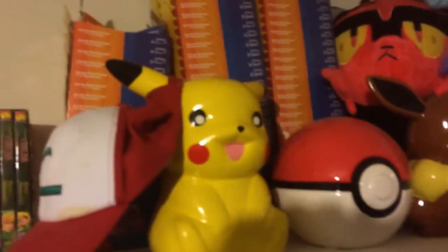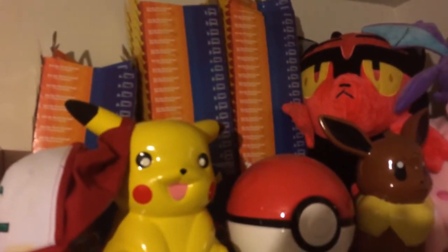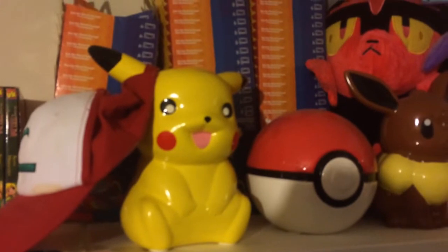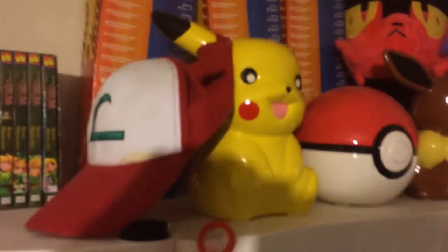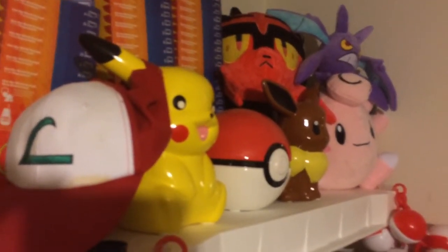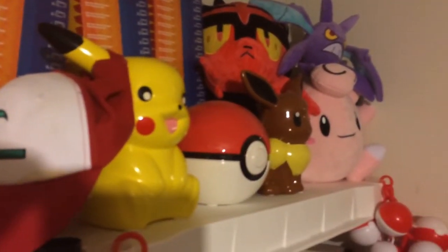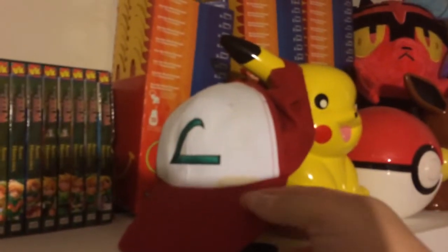Those are Pokemon Happy Meal boxes in the back. Some of them are actually worth a whole lot of money because people that collect Happy Meal toys like to display them in the Happy Meal boxes. Got my banks — you got Pikachu, Pokeball, Eevee, and a little Ash hat.